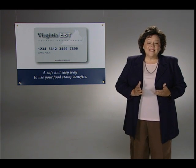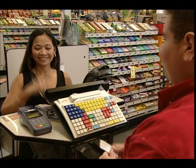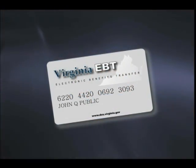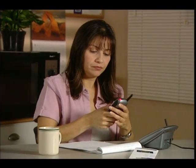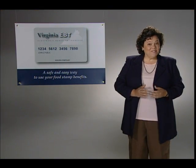The Virginia EBT card is a safe and easy way to get and use your food stamp benefits. You can use your card at any participating grocery stores that display the Quest logo. And if you have any problems with your card, you can always call customer service. The Virginia EBT card — it's safe and easy.